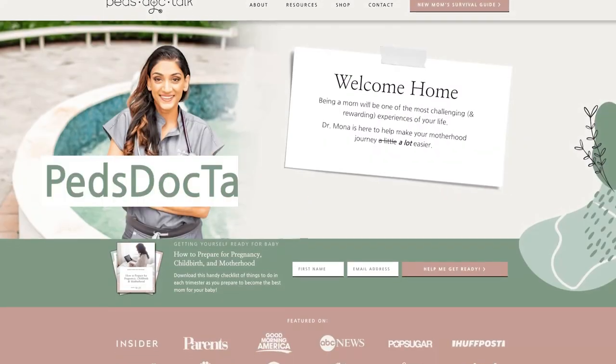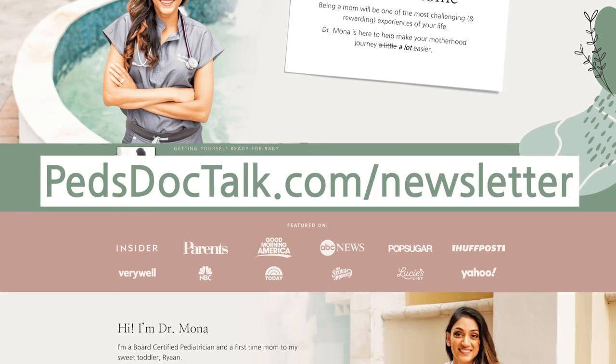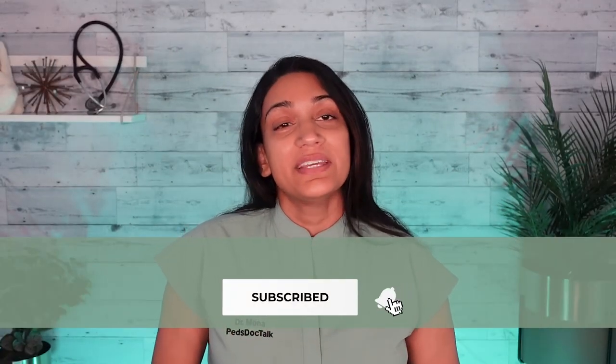I am Dr. Mona, a pediatrician and mom. I help empower parents with easy-to-understand, evidence-based information so you can make the best choices for your children. Make sure to like this video and subscribe here to PedsDocTalkTV to stay up to date on all the latest videos and new content.